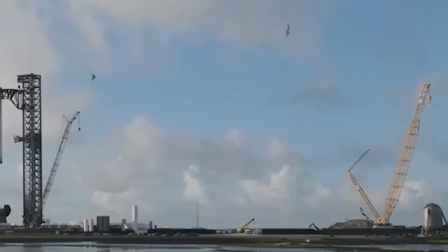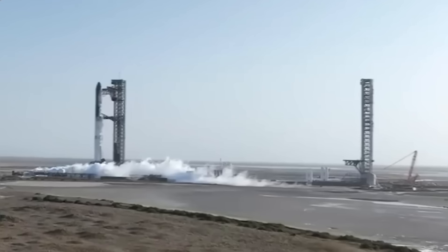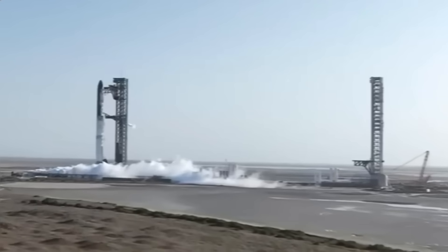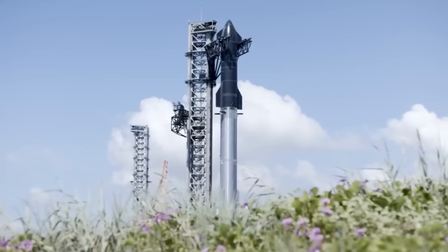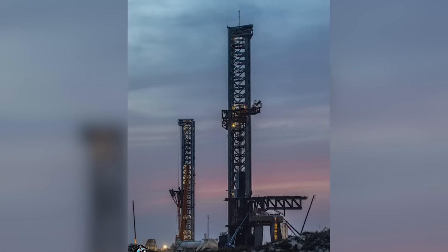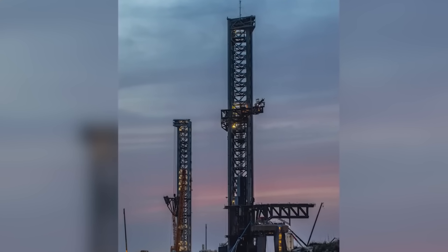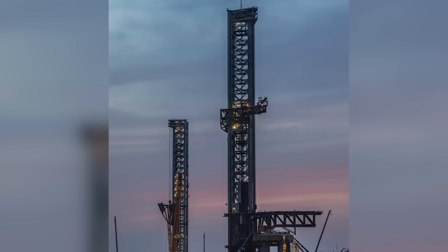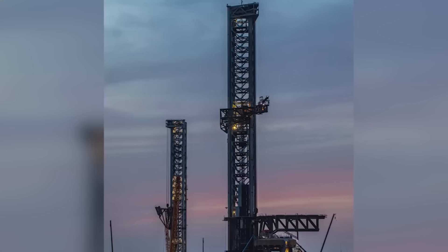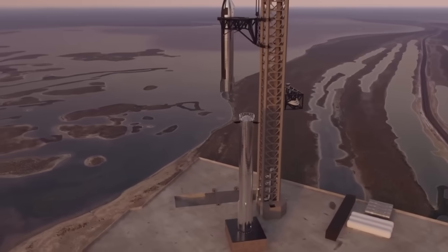The construction of Pad B marks one of the most significant transformations at Starbase, symbolizing a shift toward what can be called the Two Towers era — SpaceX's Starship version of dual-launch infrastructure. This launch pad will feature a series of major upgrades compared to Pad A, enhancing both reliability and efficiency. Its design can be broken down into three primary components: the launch tower, the orbital launch mount (OLM), and the flame trench system.